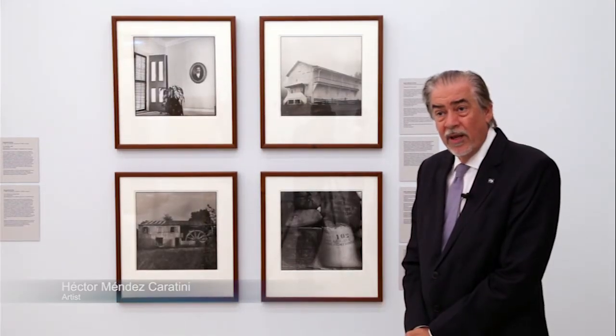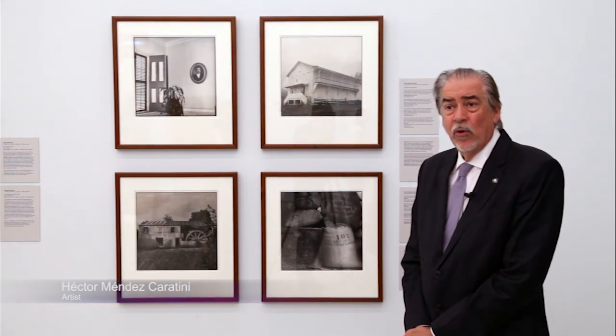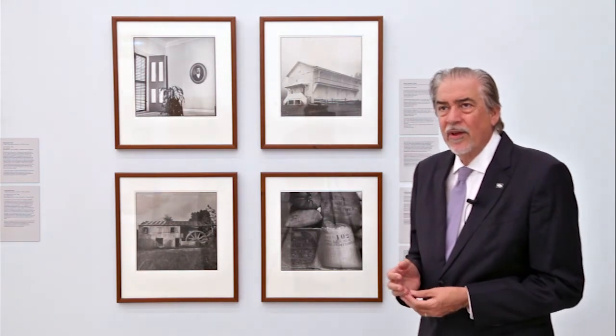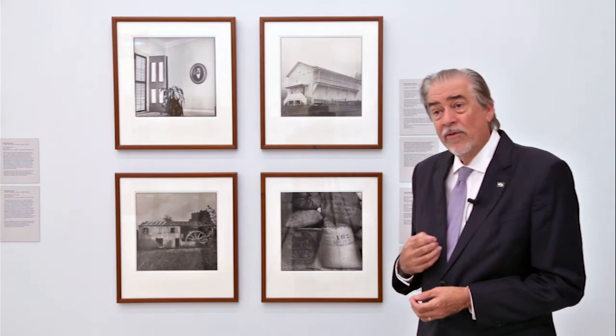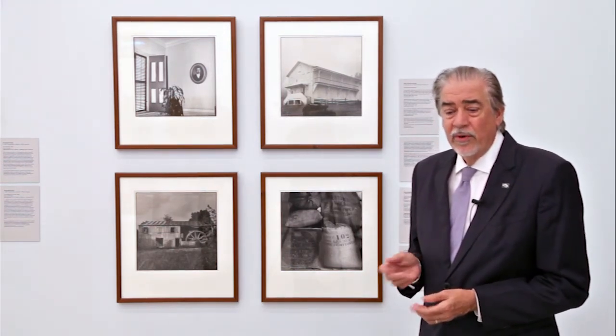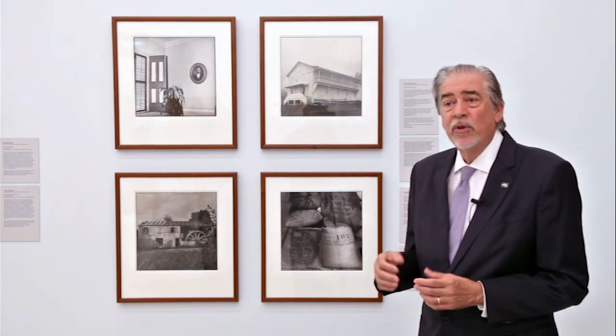My name is Hector Mendez Caratini. I live in Puerto Rico, in the area called Isla Verde — the Green Island. I started working with the coffee plantations at an early age. My maternal grandfather had a coffee plantation and I used to go there since I was four years old. So in a way, this work is a tribute to my ancestors.